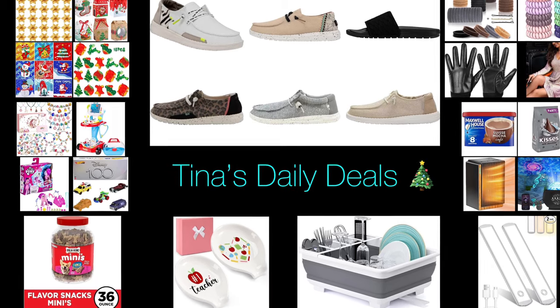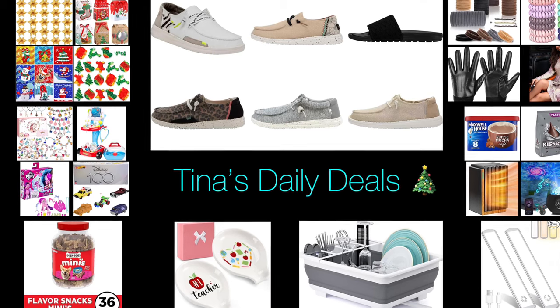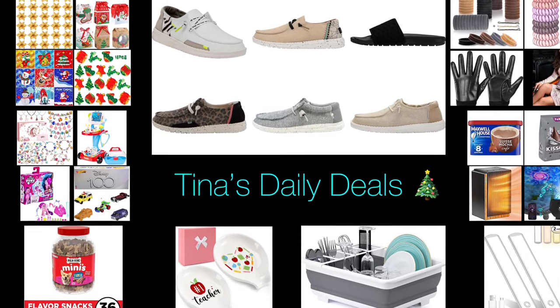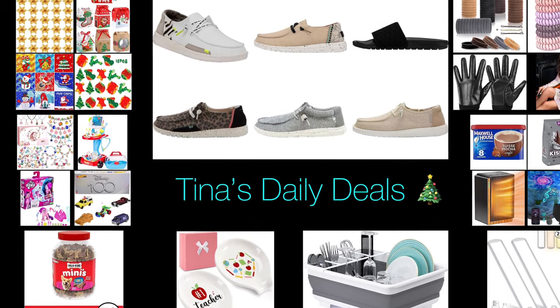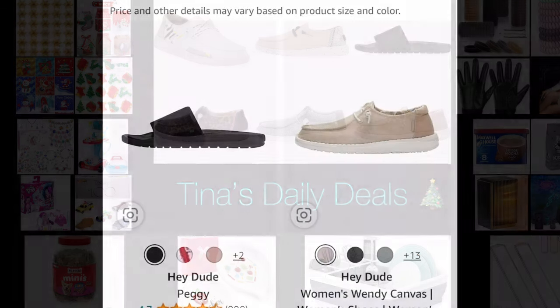Hey everyone, welcome back to Tina's Daily Deals! I'm coming at you with video number two for today. I'm back with great deals from Amazon. Remember, all the links, codes, and instructions will be in the description box. Don't forget to like, share, and subscribe — now let's do this!